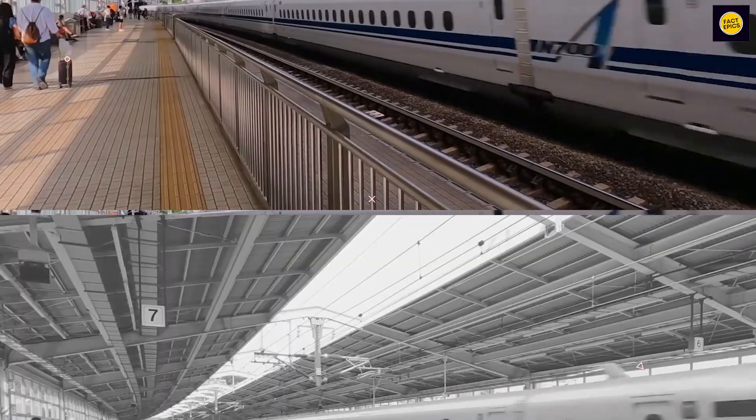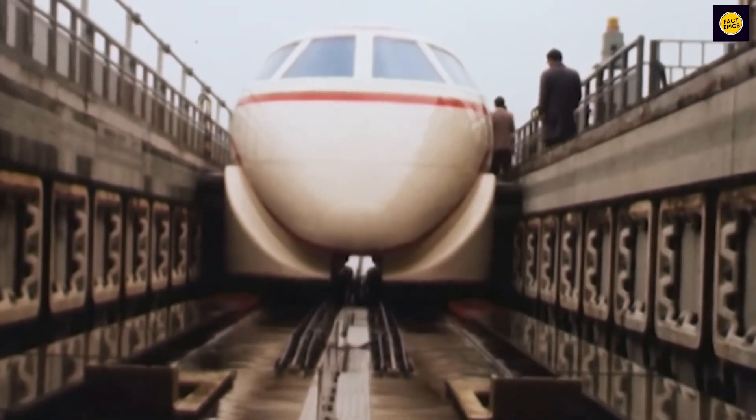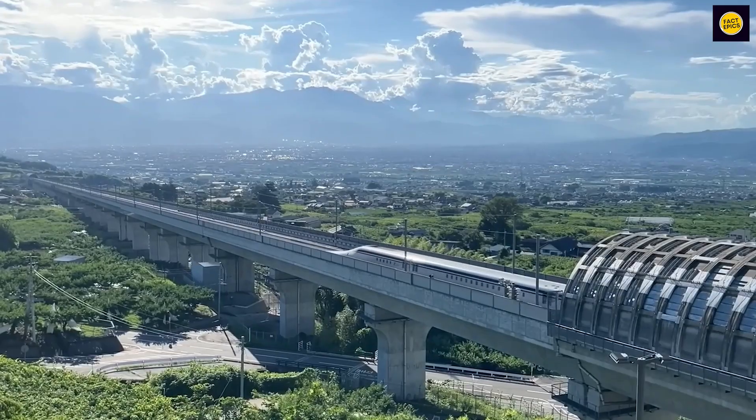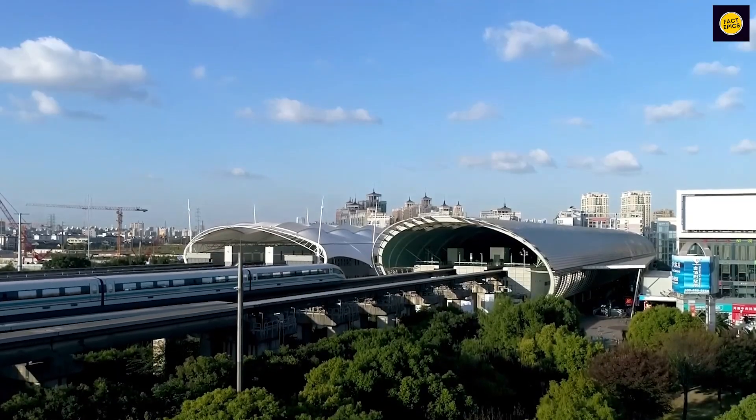Japan is already well known for its extensive Shinkansen train system, which has been in operation since 1964. The world's current fastest trains, however, will take a back seat to the maglev when commuter transportation becomes available in a few short years.